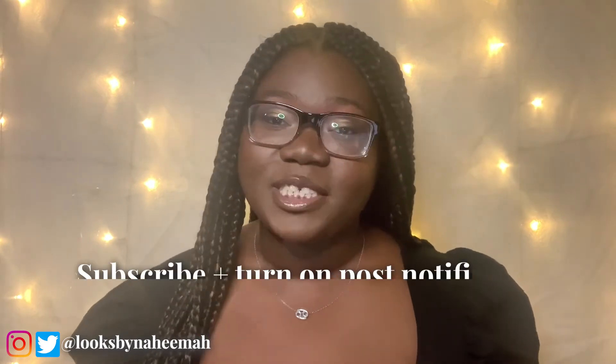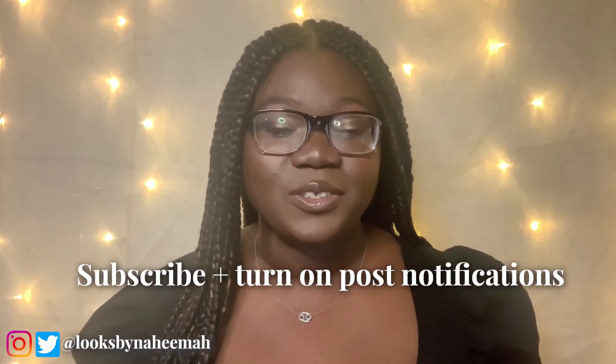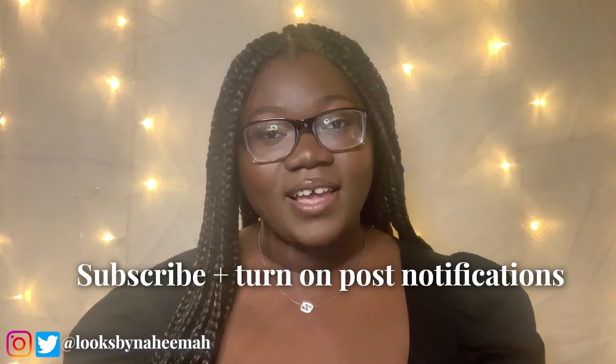Be sure that you are subscribed to my channel and have post notifications turned on so that you are notified when part one of this collection series is posted. I'm so excited to be back on YouTube — it has been way too long — and to be taking you guys on this journey with me. See you guys next time. Bye!